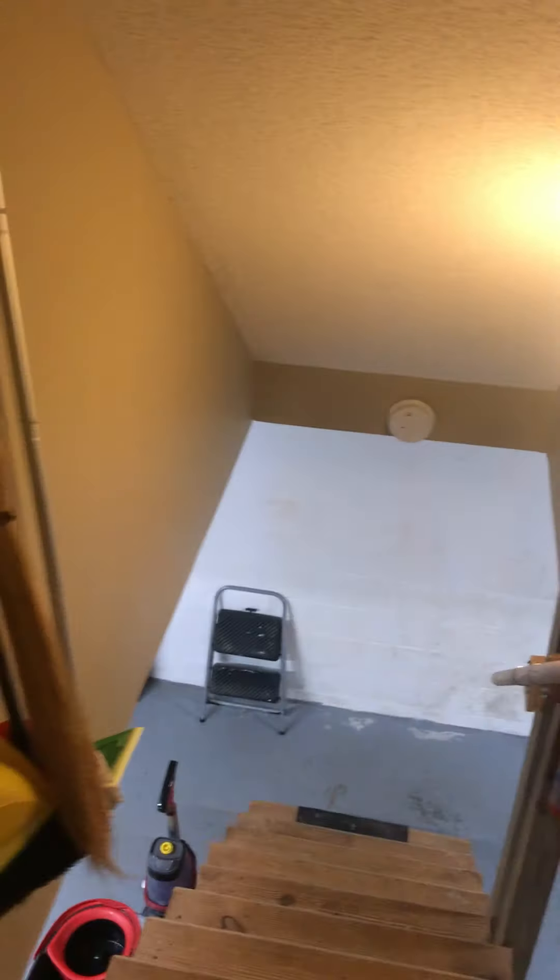It does have a basement — unfinished. I'll go down there in a second. Here's the bathroom, just a fiberglass tub.